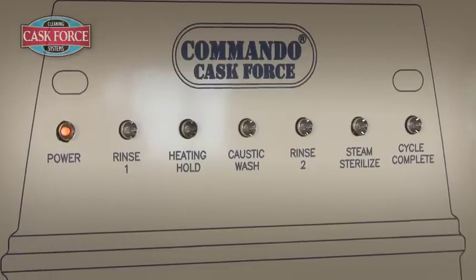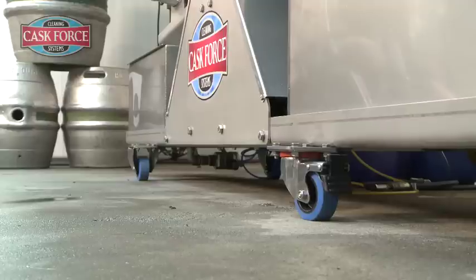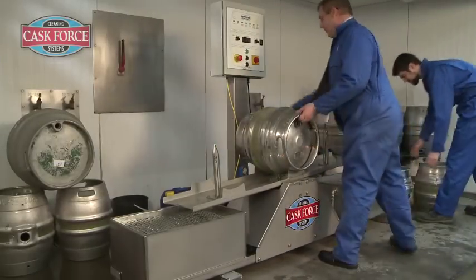Additional features include steam sterilisation, automatic chemical dosing and lockable casters to allow easy cleaning. The automated process takes three to four minutes depending on programme selection.